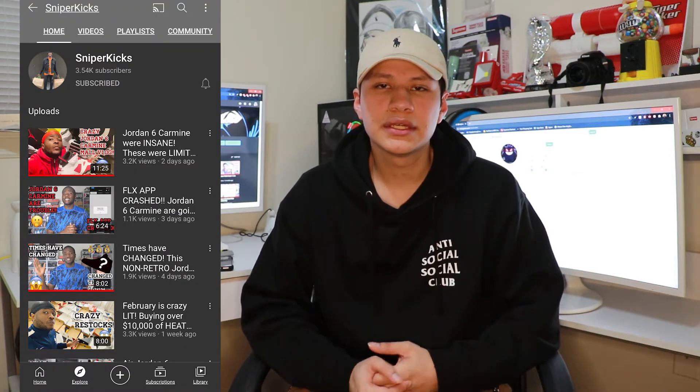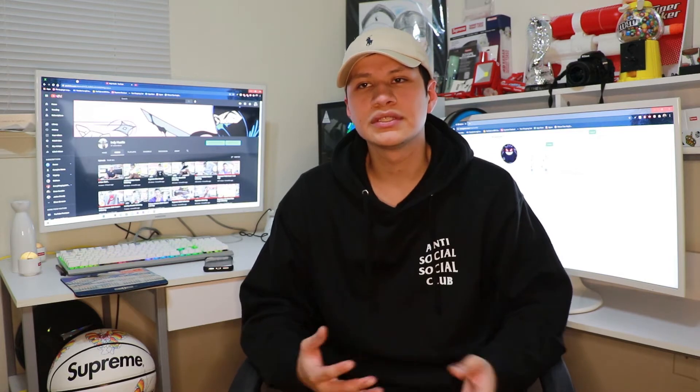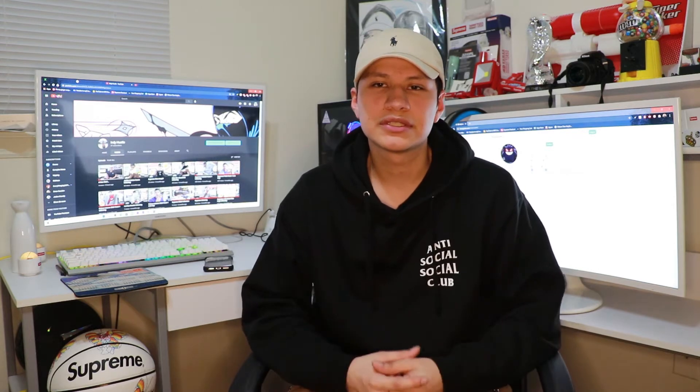I watched this guy named Sniper Cakes on YouTube — he does a lot of videos where you pick up shoes from retail stores and not actually buying online, even though he does sometimes. He mainly does the Flex app, which is a few retail stores combined where you can get Flex points and end up getting a reservation for hype shoes.